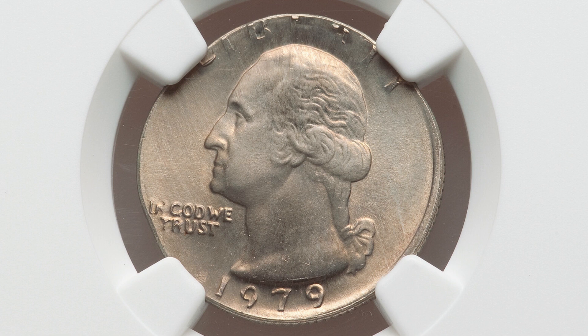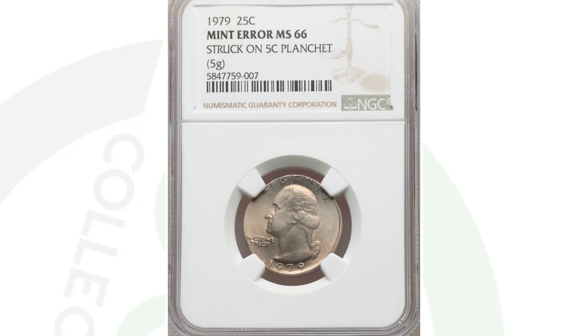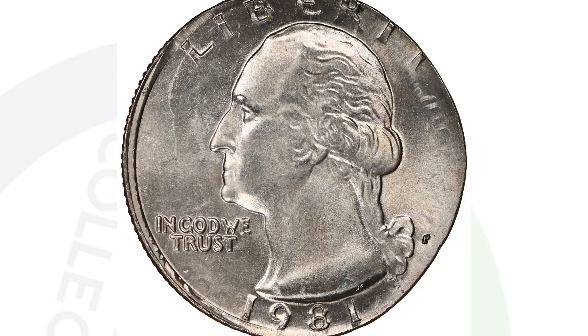Moving along to a 1979 Washington quarter — you can definitely see how the planchet is not correct. You can see the design of the Washington quarter being cut off, and that is because it's a Washington quarter design that was struck onto a nickel planchet — a five-cent planchet. Graded by NGC, this coin ended up selling for around $600 at auction.